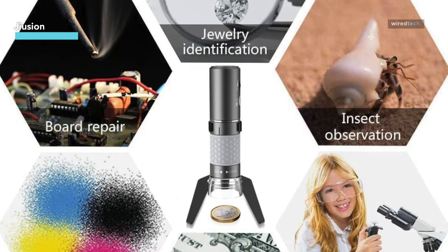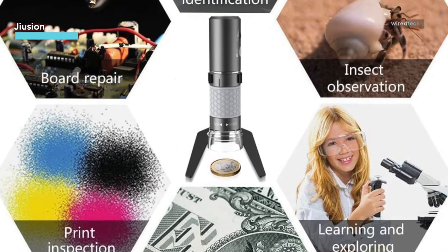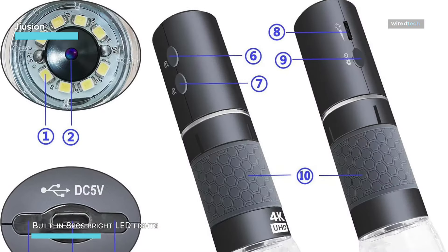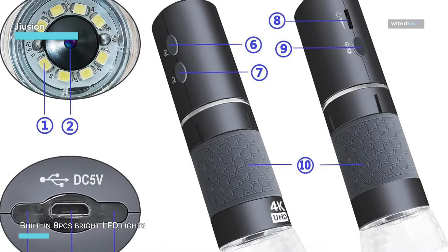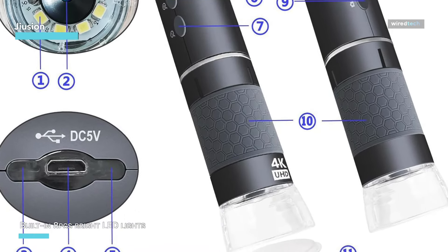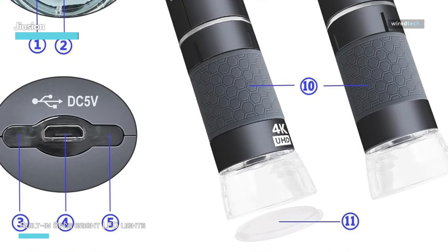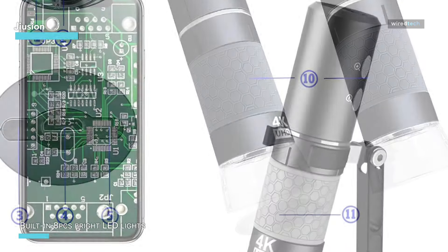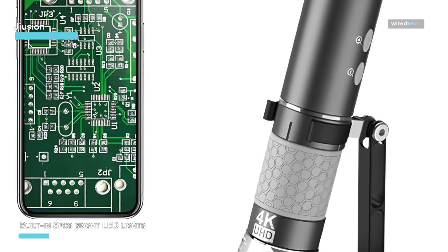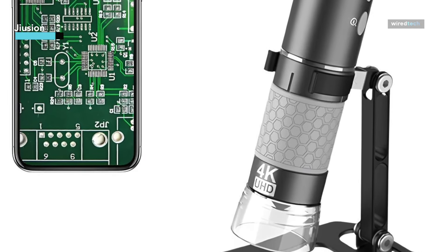Its 4K resolution means every tiny detail is captured with stunning sharpness. The Juzy ON also comes with a sturdy stand, making it easy to keep steady while you explore. It's perfect for school projects, professional work, or just satisfying your curiosity. While the zoom buttons are designed for mobile devices, the other features make this microscope a fantastic choice for anyone who wants to dive into the microscopic world.